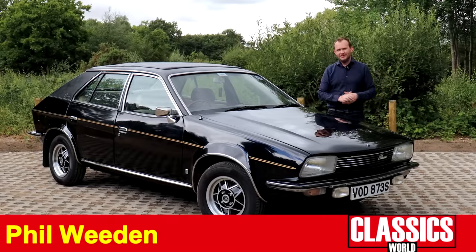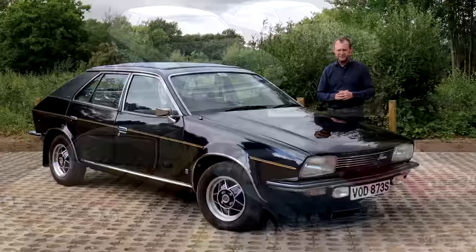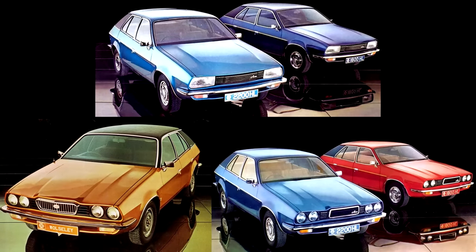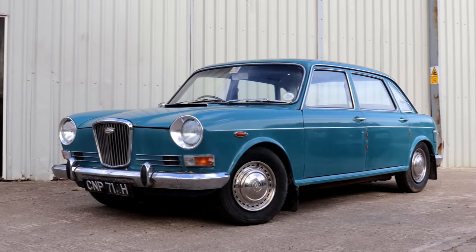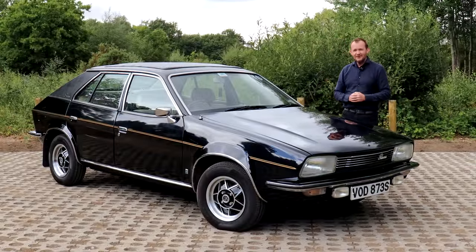Welcome to the ADO71, a fantastic concept ultimately blighted by those turbulent British Leyland years. The 1822 series was introduced in March 1975 as Austin, Morris and Wolseley, replacing the much maligned Land Crab. But what's it really like to drive one of these? Well, we thought we'd go in this wonderful example to find out.